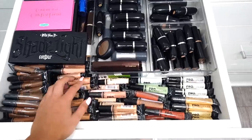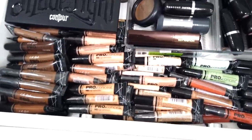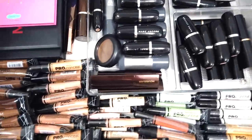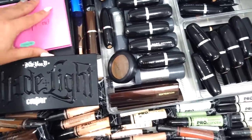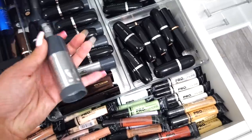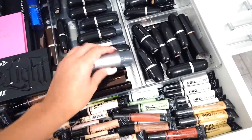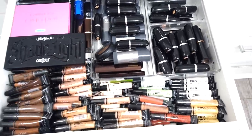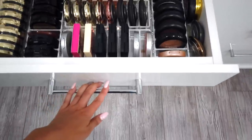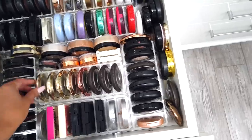Moving on to this drawer — cream contours. Holy crap, like all this LA Girl. I had probably triple the amount of this, but I love the LA Girl Pro Conceal — they're so affordable and amazing. The Cream Shade and Light Palette, Velvet 59 Cream Contour Palette, and a lot of other cream contours. I have the Morphe, Charlotte Tilbury, and a lot of these Kryolan TV paint sticks that I've been dying to try — I buy every color but never get around to using them.